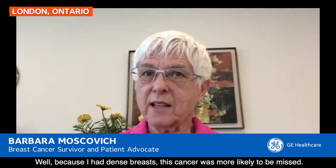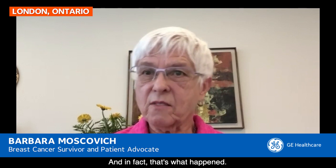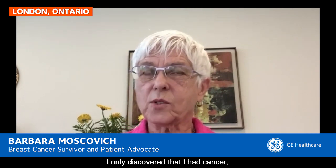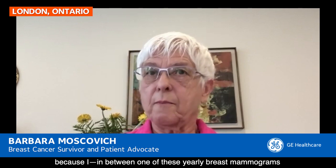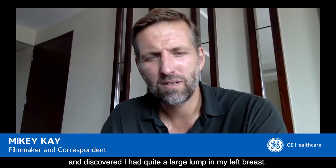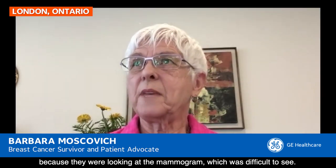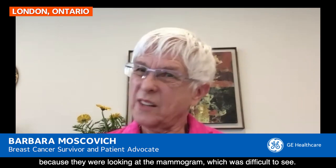Because I had dense breasts, this cancer was more likely to be missed — and in fact, that's what happened. I only discovered I had cancer because, in between one of my yearly breast mammograms, I had a physical with my doctor and she did a physical examination and discovered I had quite a large lump in my left breast. That's when I first met Dr. Korneke, because they were looking at the mammogram, which was difficult to see.